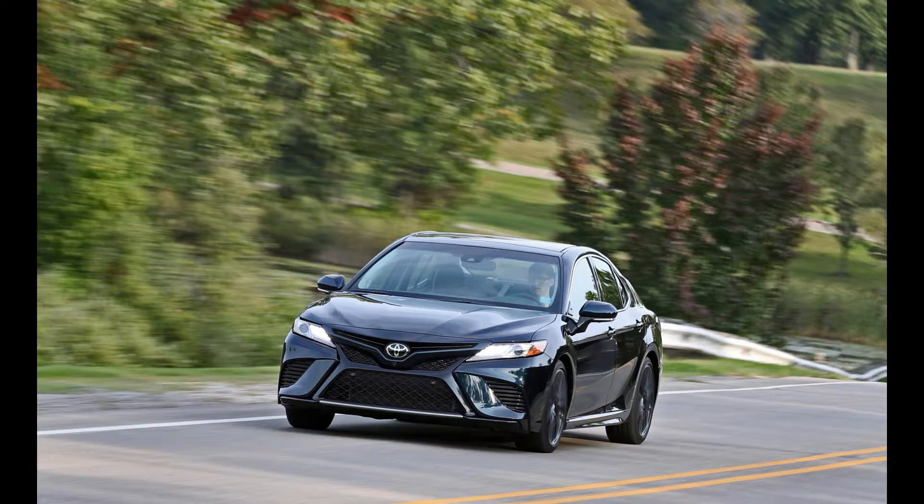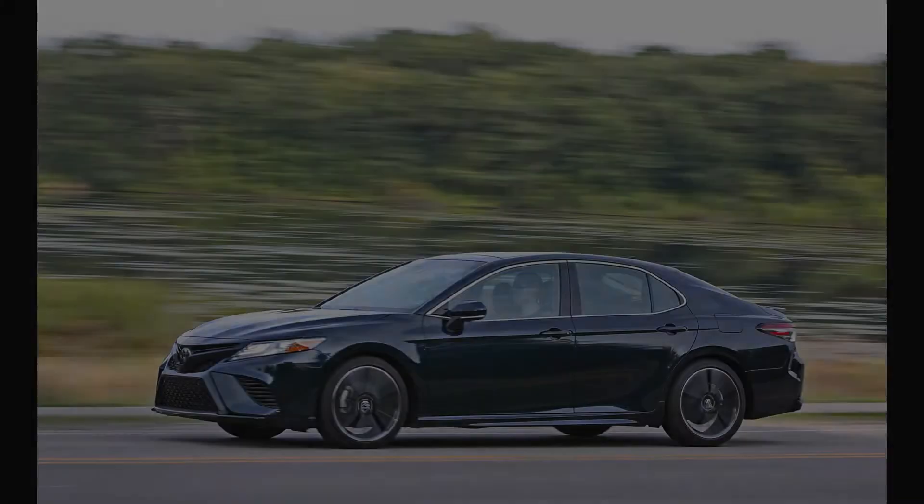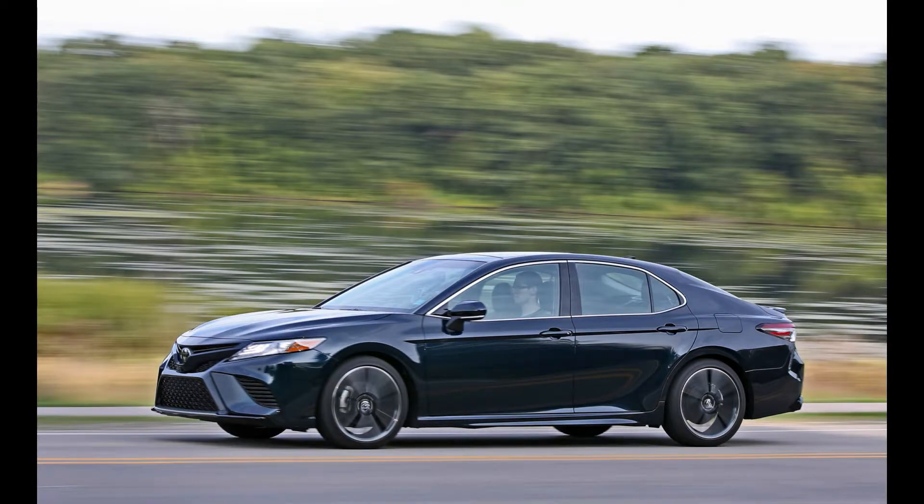The newest Camry, using its all-new platform, fresh powertrains, and expressive styling, attempts to shake off that image. The range-topping Camry XSE V6 is the most effective implementation of this retooling, blending the lineup's most powerful engine with the sportiest trim level.